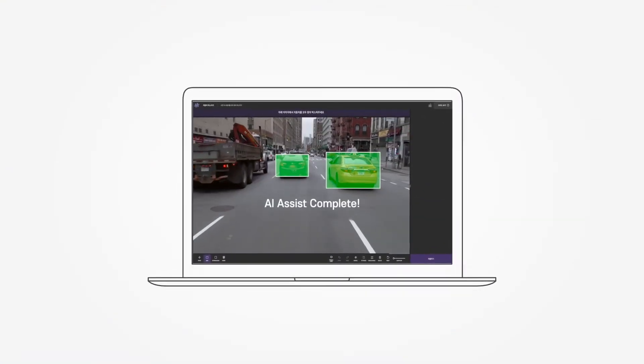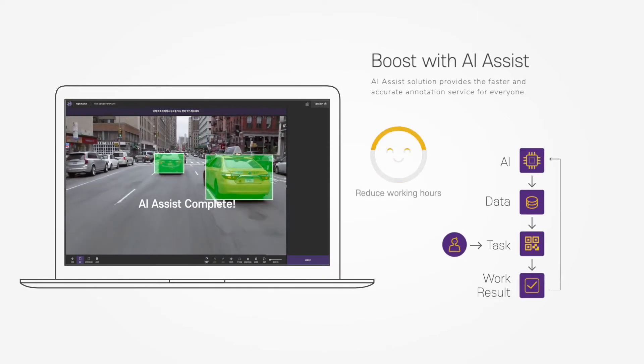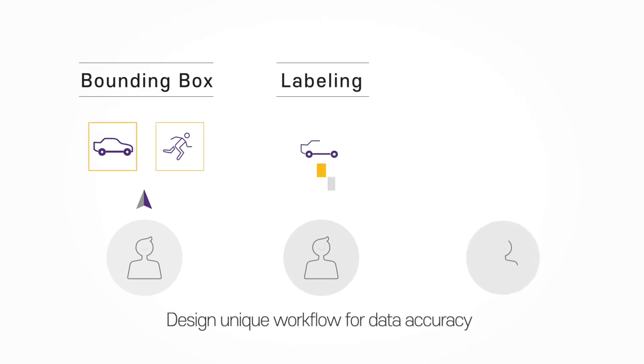Unique to AIMO, the AI Assist solution provides faster and accurate annotation service for everyone. AIMO provides the optimal platform and assigns experts to appropriate tasks by considering the purpose of the annotation and the project scope.